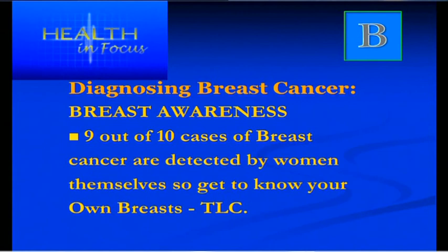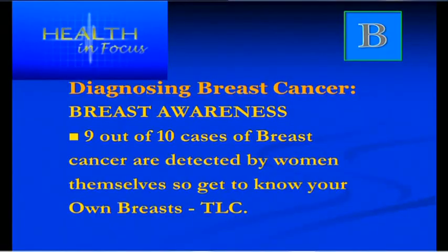Nine out of ten cases of breast cancer are diagnosed by women themselves. There is a little mnemonic called TLC — touch, look and check. Breast awareness, women, is your responsibility. So if you notice any changes, go and see your GP.